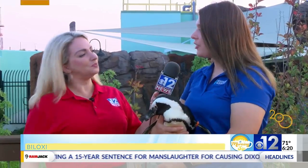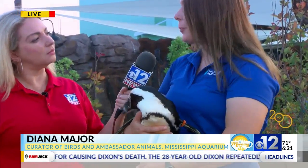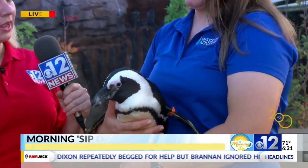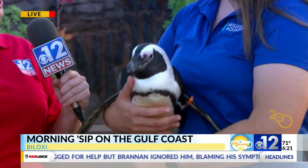All of our colony was hatched at another zoo. They've been with us for just about three years now as part of our ambassador collection. She is actually of a protected species.